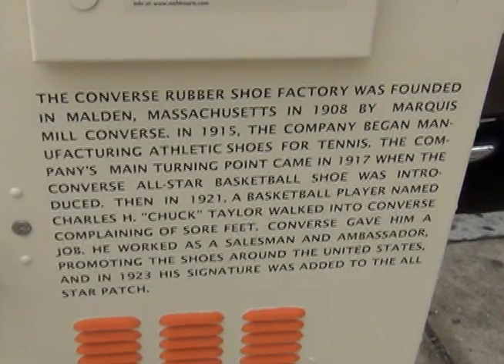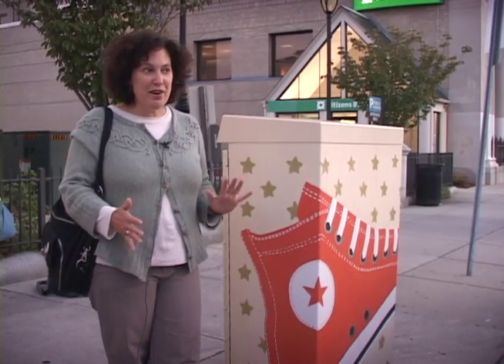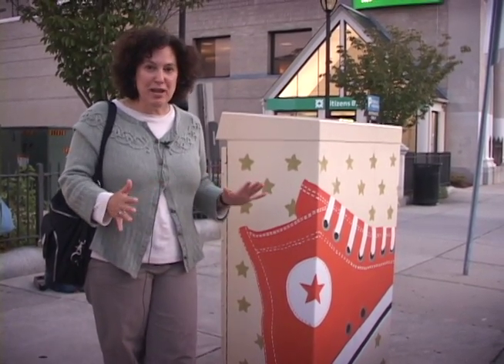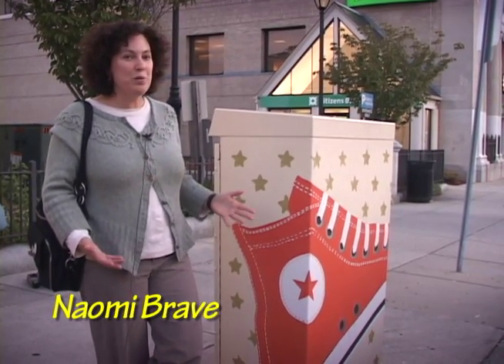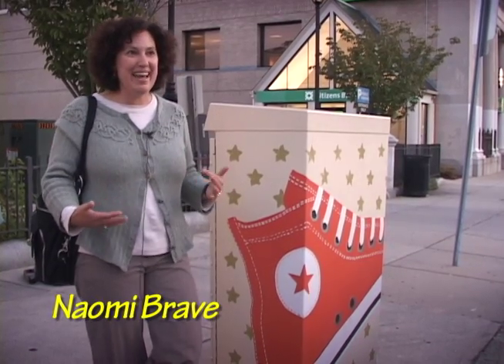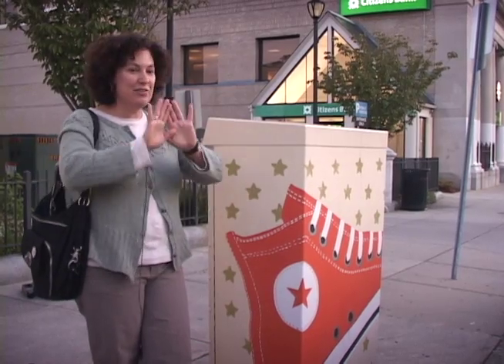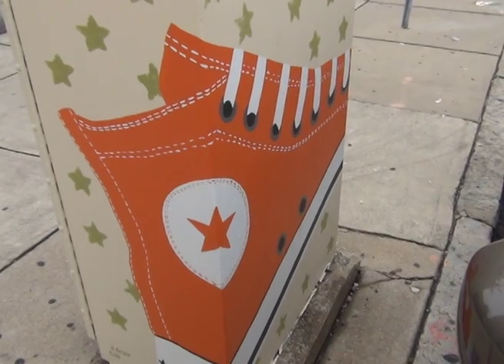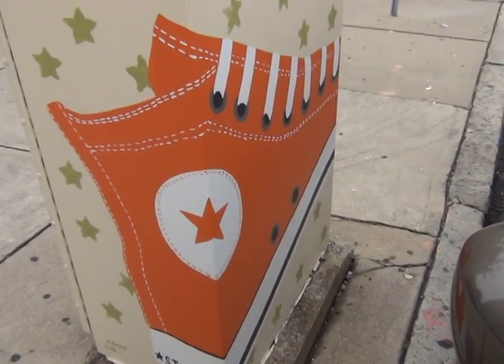My background in art is ceramics — I'm a potter, so I'm not a very illustrative, two-dimensional artist. I was kind of inspired by Andy Warhol and the way he flattened out images, and I thought that's something I could handle. So I tried to take the perspective out and really flatten the sneaker and wrap it around the whole box so it was just this giant image of the sneaker.